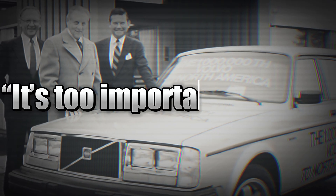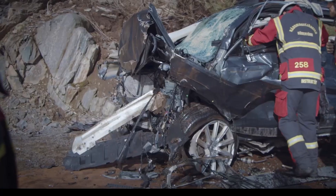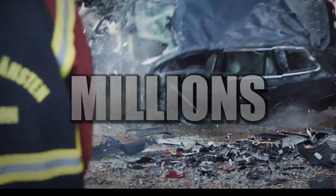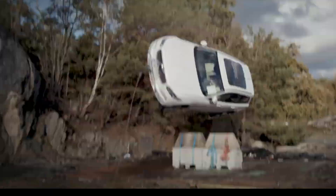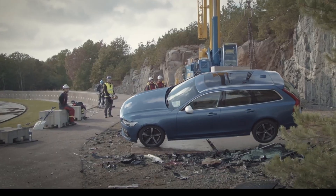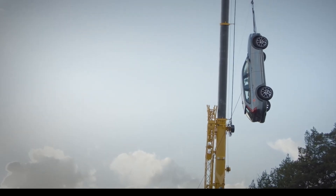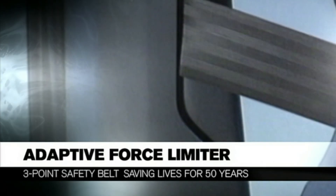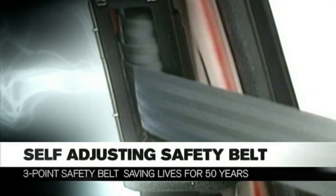Here's the wild part: Volvo could have made billions licensing the patent. Instead, president Gunnar Engellau said it's too important to keep — they opened it to every car maker for free. That single decision saved millions. By 1968, every new car in America had to have seat belts, every single one using Nils Bohlin's exact design.